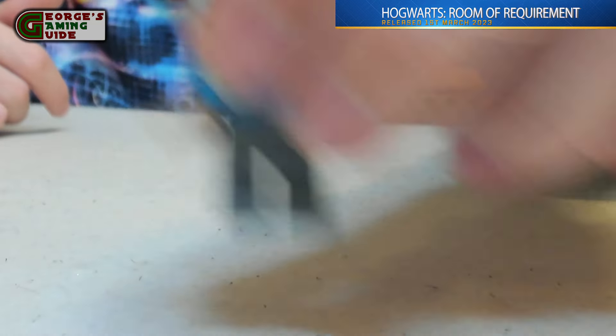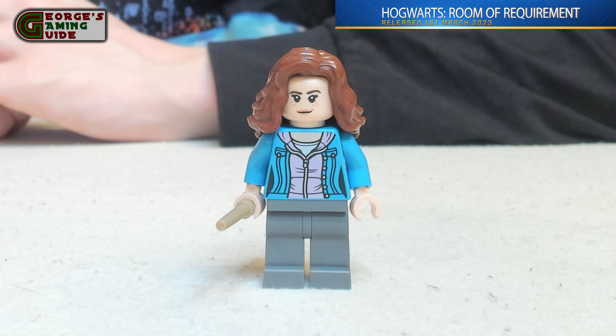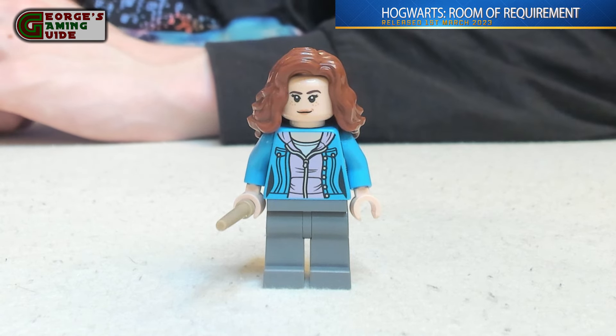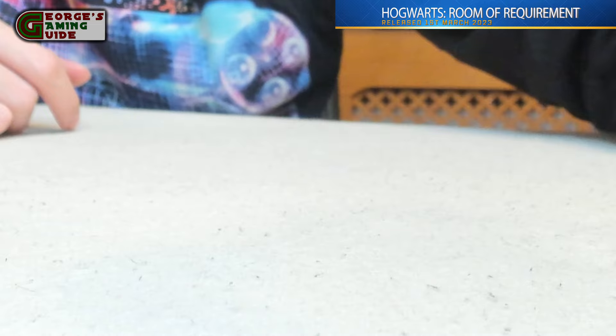Next we have Hermione Granger. She has brown hair with a light blue jacket, then a pink jacket underneath and a white shirt. She's got a beige coloured wand, grey trousers, and then she also just has some stitching and some creases on the back of her jacket.